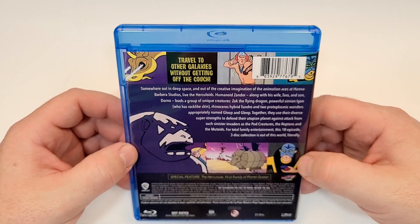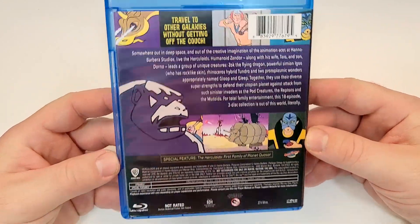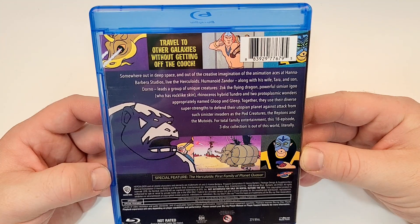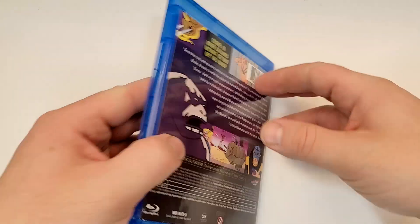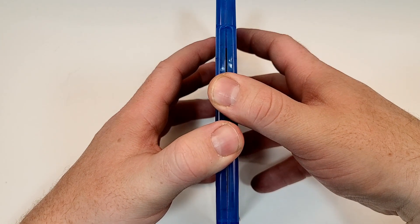This 18-episode 3-disc collection is out of this world — literally. It is not rated. It has a runtime of 375 minutes. It does include DTS-HD Master Audio English 2.0 mono and subtitles of English SDH. Have you seen this one? Love your thoughts down in the comment section below. Let's check out the inside.